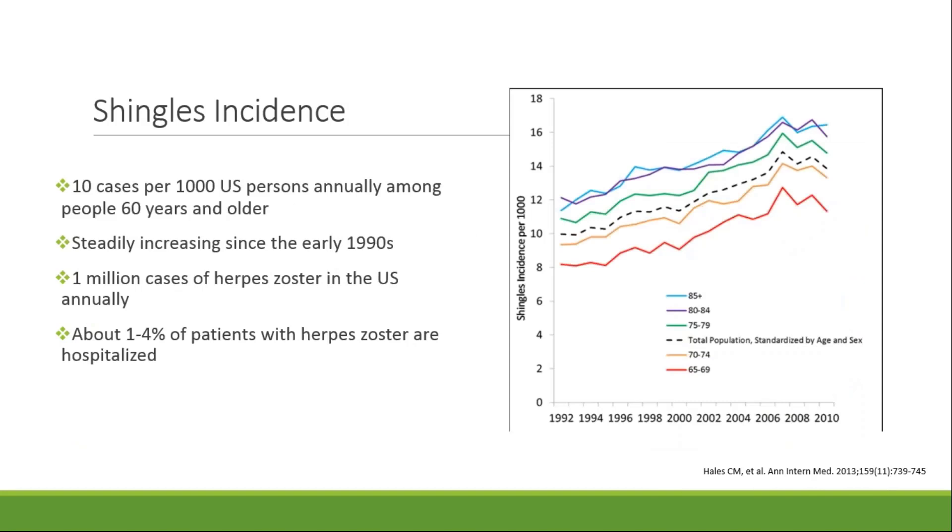The graph on this slide depicts the incidence of shingles since the early 1990s in patients who are 65 years of age and older. The CDC estimates that the incidence of shingles is about 10 per 1,000 US persons annually among people 60 years and older. There has been a gradual increase in the incidence of shingles since the early 1990s, although the CDC mentions they're unsure of the reason for this. An estimated 1 million cases of herpes zoster are diagnosed in the US every year. Herpes zoster can recur but the recurrence rate is unknown.